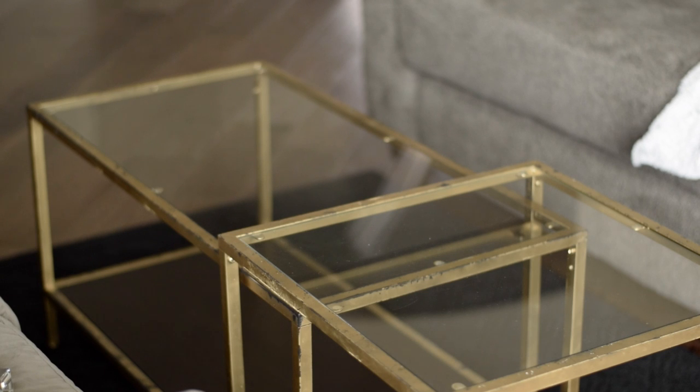First let's talk about this gold coffee table. It used to be blackish brown — I got it from Ikea for about 50 bucks, so not that expensive, and I made it kind of distressed.